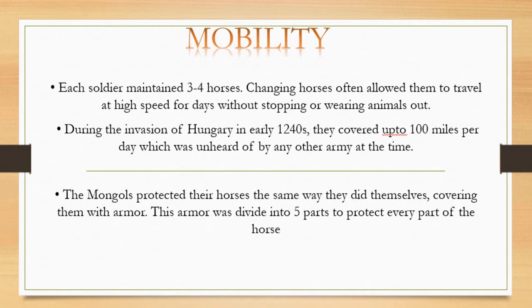For mobility, each Mongol soldier maintained three to four horses, changing horses frequently to travel at high speed for days without stopping or wearing the animals out. During the invasion of Hungary in the early 1240s, they covered 100 miles per day, unheard of for any other army of that time. The Mongols also protected their horses with armor divided into five parts.